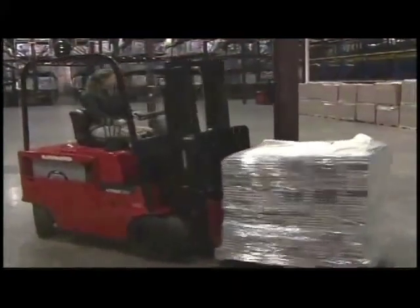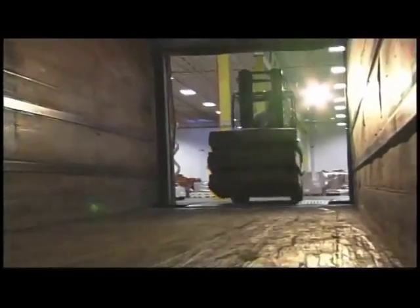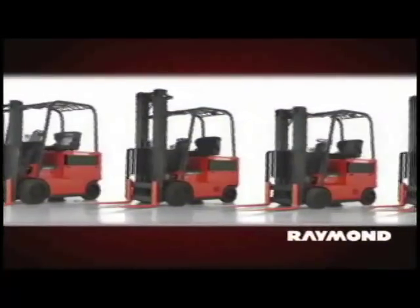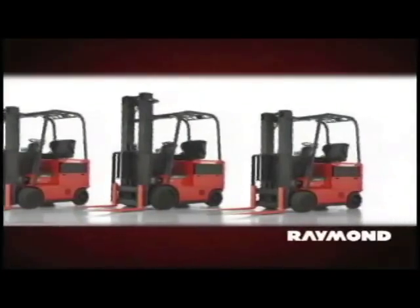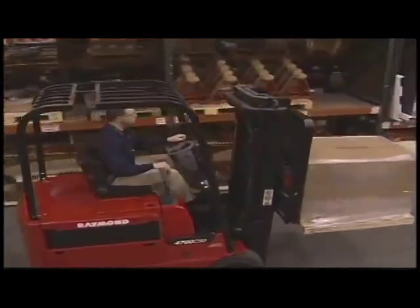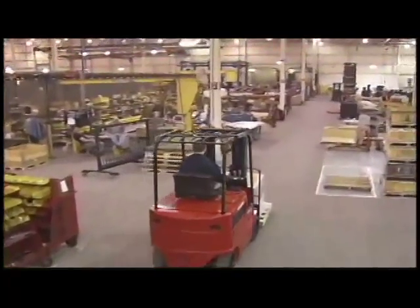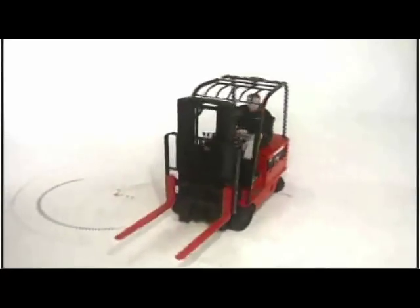Whatever your application, there's a 4700 Series truck that's right for you. Your knowledgeable Raymond dealer is ready to discuss your operation and find the best truck for the job. 4700 Series trucks come in a wide variety of configurations and capacities, including 3,000, 3,500, 4,000, 5,000, or 6,000 pound capacities. Ask your Raymond dealer about the 4700 Series lift trucks — you'll get more comfort, confidence, and productivity for your operators while minimizing your overall costs. The Raymond 4700 Series: the right truck, the right fit.